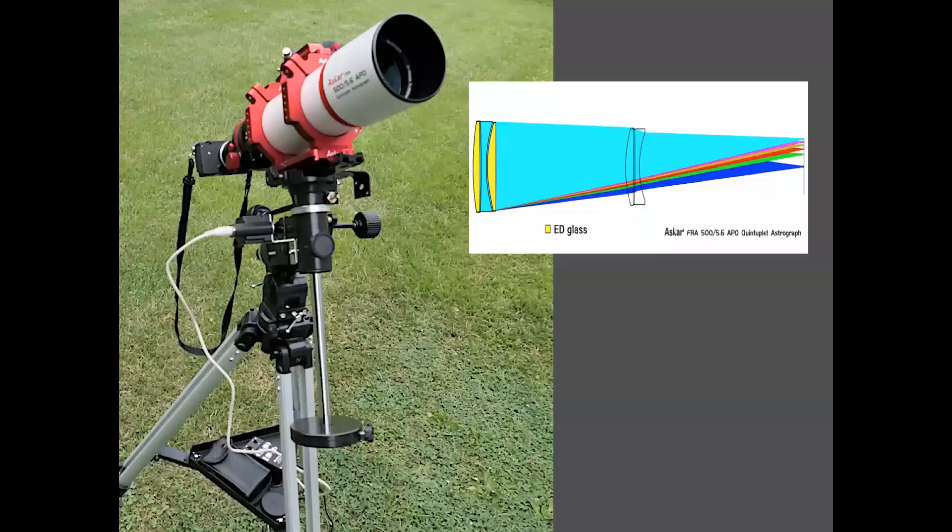The ASCA 500 has an opening of 90 millimeters. It features a quintuplet air-spaced apochromatic optical structure — a 3-plus-2 Petzval lens combination. The front lens group consists of three lenses using extra-low dispersion glass. Most importantly, the Petzval design provides easy operation: no correctors are required; you just add a digital camera and you're ready to go.